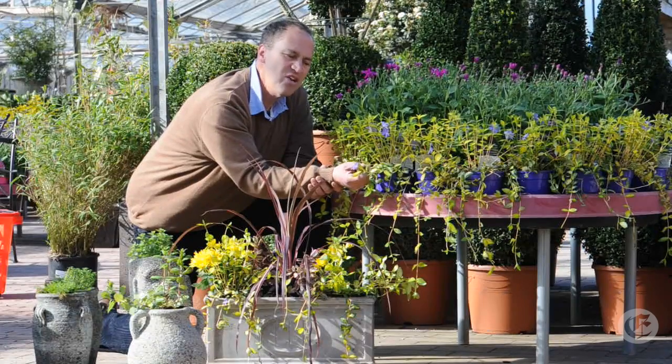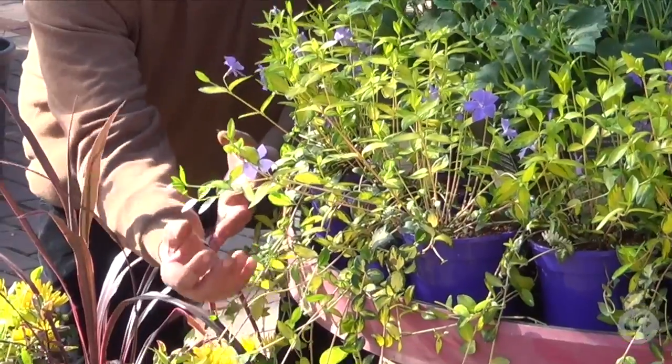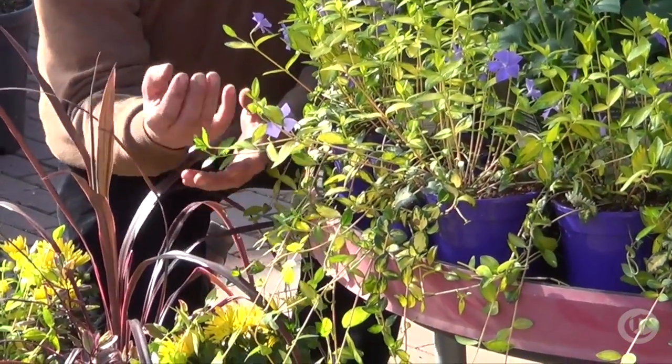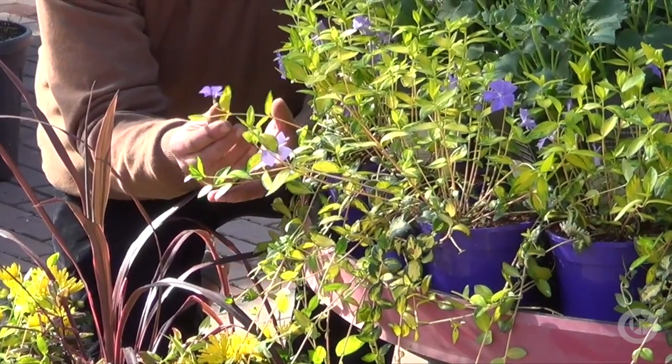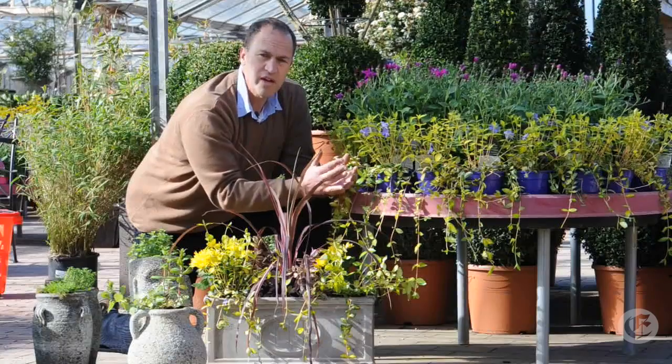If you look at this gorgeous, gorgeous plant — a plant called vinca illumination, or periwinkle as it's commonly referred to. Gorgeous tresses of golden-green foliage fall down the side, as you can see there, and these gorgeous mauve flowers. It flowers nearly 12 months of the year. Absolutely stunning plant for the right effect.